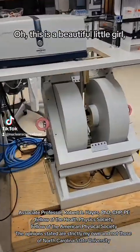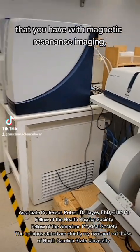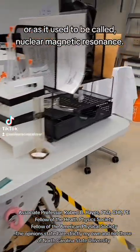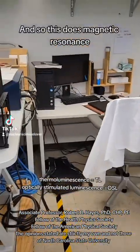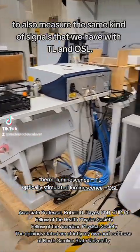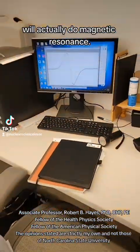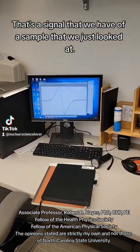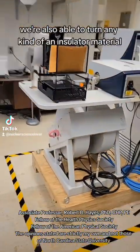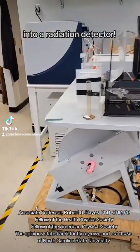This is a beautiful instrument — she does magnetic resonance. It's basically the same kind of physics as magnetic resonance imaging, or as it used to be called, nuclear magnetic resonance. This does magnetic resonance to measure the same kind of signals we have with TL and OSL. That's a signal from a sample we just looked at, and using magnetic resonance we're also able to turn any insulator material into a radiation detector.